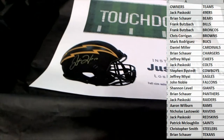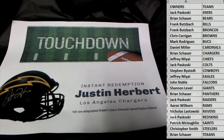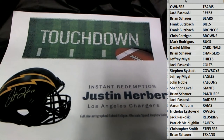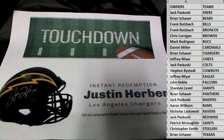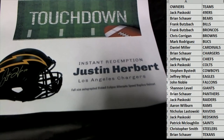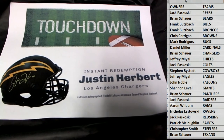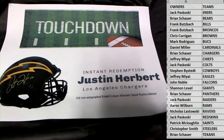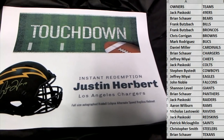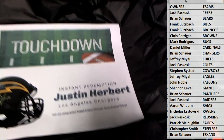Oh man, look at this — Justin Herbert, instant redemption! Full-size autograph, Riddell Eclipse alternative speed helmet. Man, I think they were offered for a trade too. My goodness, Brian S hits the Herbert. I can't believe it.